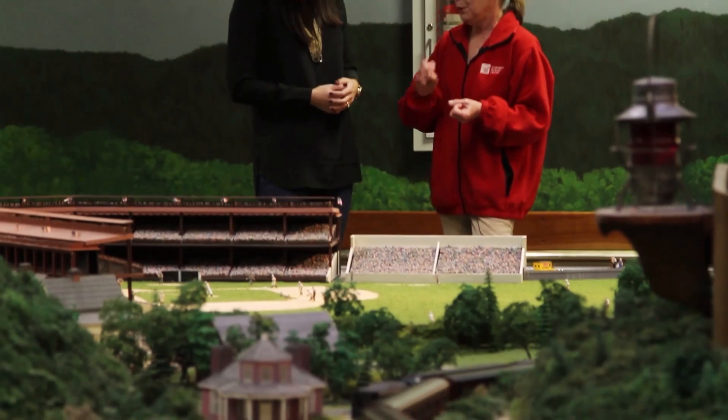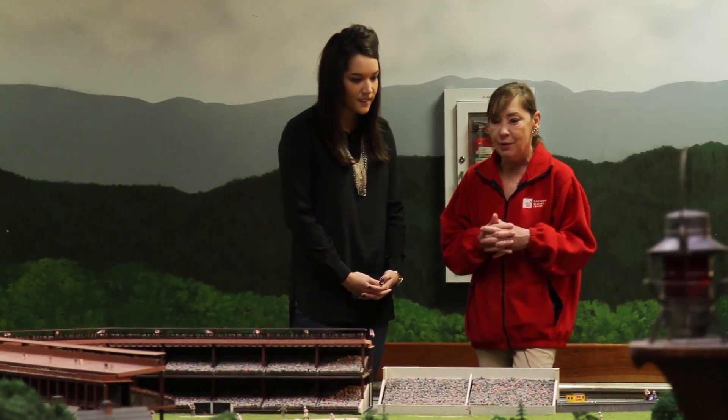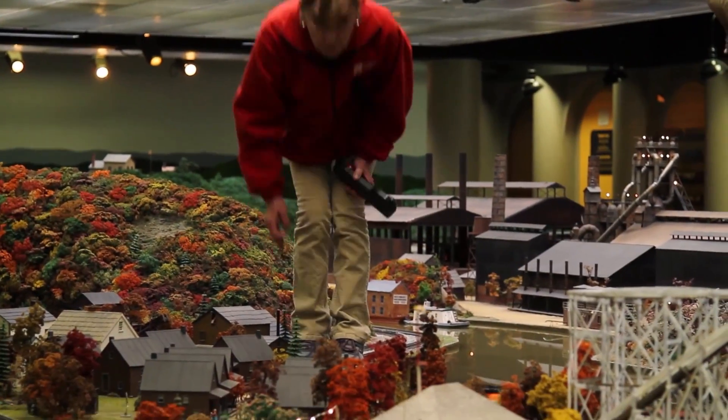Patty Rogers, the museum's curator, takes special care to keep the railroad's originality while adding new models to unveil each year. We have a lot of fun things in mind for upcoming years — things that will draw attention to the fabulous, great history of Pittsburgh and Western Pennsylvania.